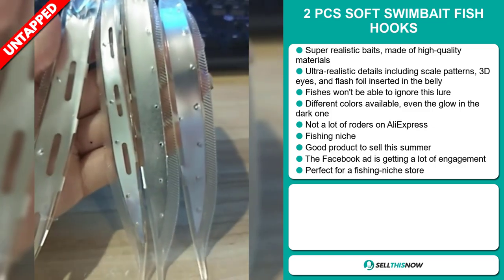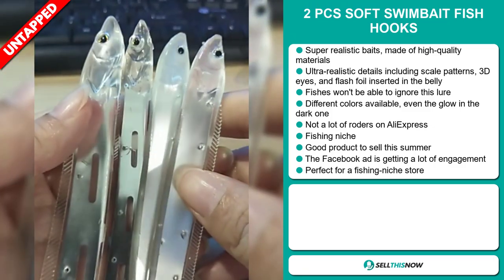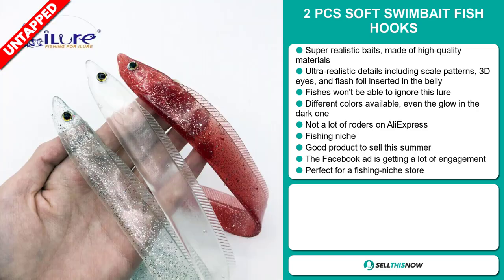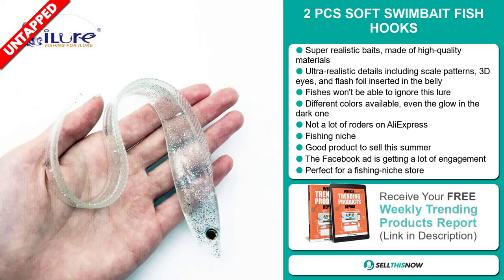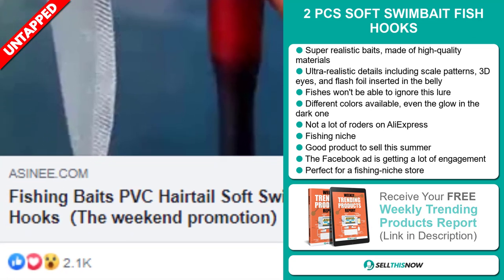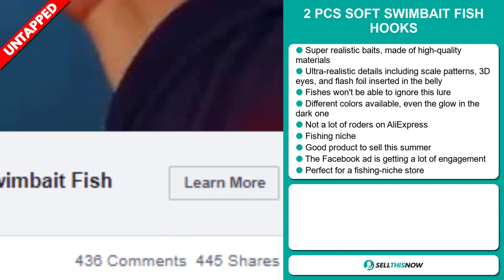We also think it has a lot of untapped potential. So far there haven't been many orders on AliExpress, so you could definitely take advantage of this. It falls under the fishing niche market and it's a great product to sell this summer. The Facebook ad is getting a lot of engagement, and it's perfect for a fishing niche store.